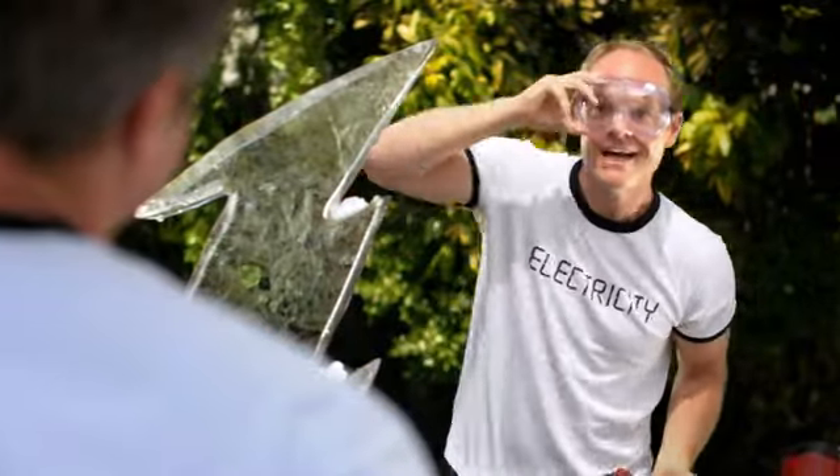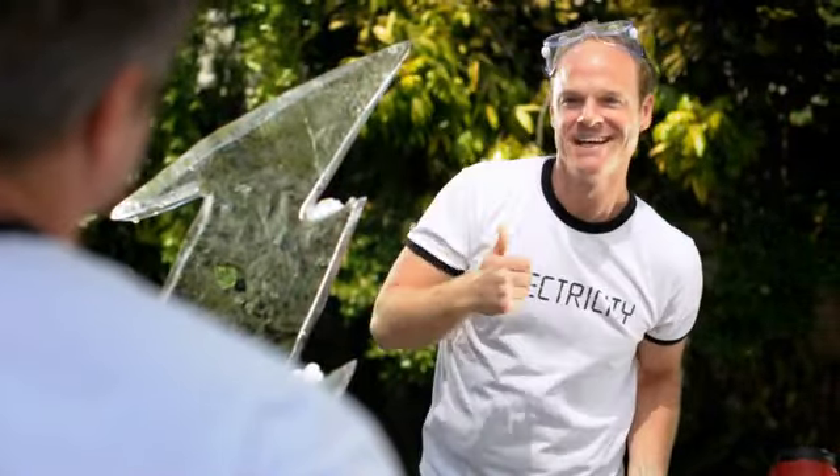What are you doing now? Ice sculpture. It's a lightning bolt. Yeah, I see that. Why?